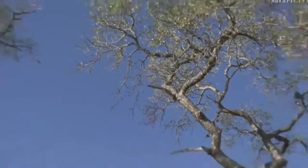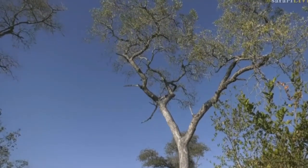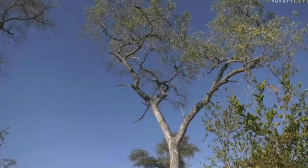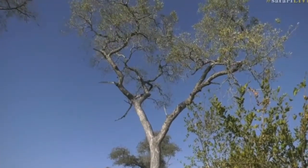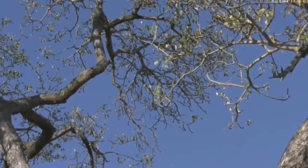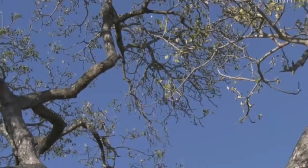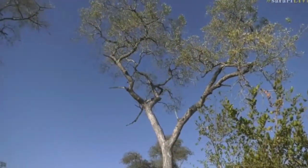Not an easy one to spot, this little chin-spot batis, because it won't stop jumping around in between the trees, and it is one of the smallest birds around here, so it's not making it easy for us. But amazing! Let's try this one — trying to figure out the branch I'm looking at. I think you are doing a very good job though.